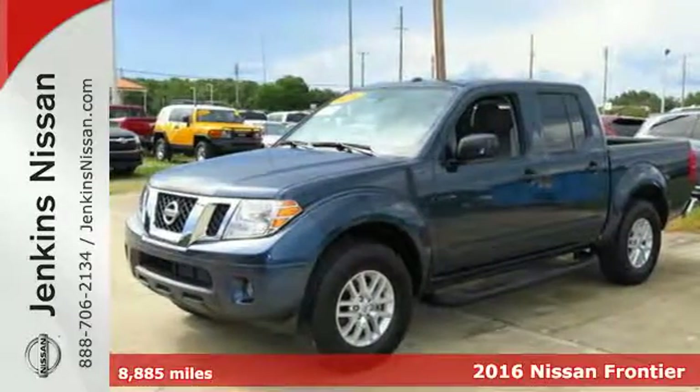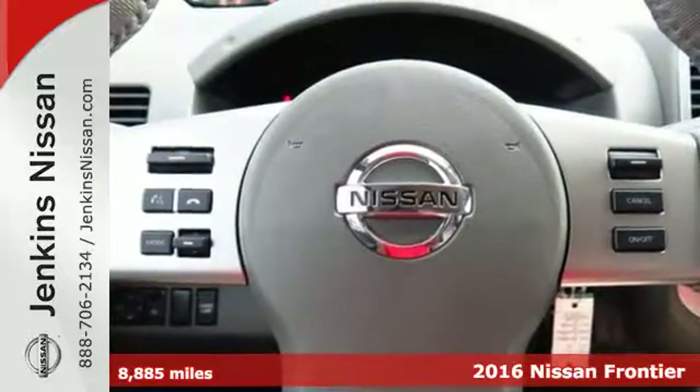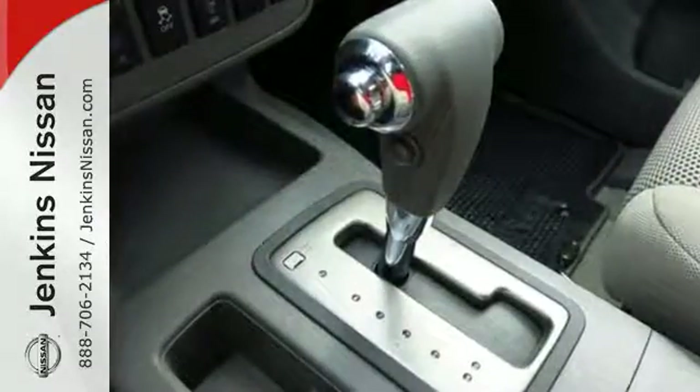It's a 2016 Nissan Frontier. With this versatile midsize truck, tough is always on call. A full-length box ladder frame and vehicle dynamic control mean that no matter what you're doing, you can do it easily.